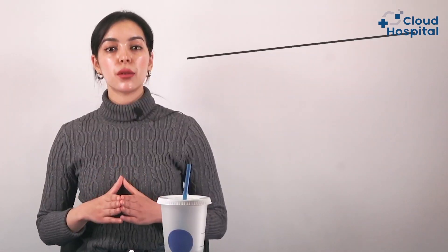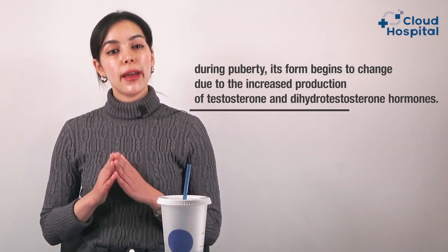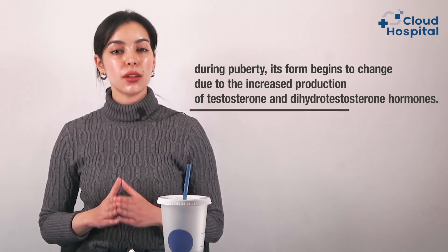In young men, the prostate gland is at an almost undetectable rudimentary stage and spreads across the coating of the urinary tract like a cluster of seeds. However, during puberty, its form begins to change due to the increased production of testosterone and dehydrotestosterone hormones.